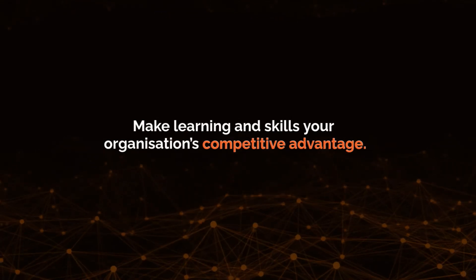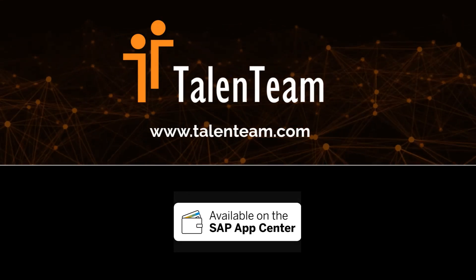Make learning and skills your organization's competitive advantage. Find out more on our website.